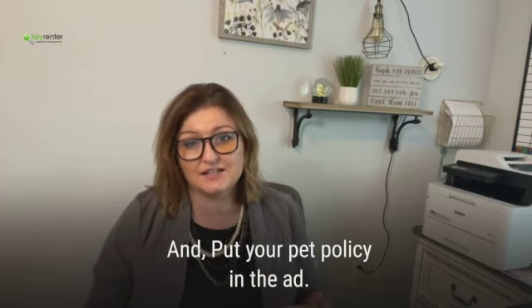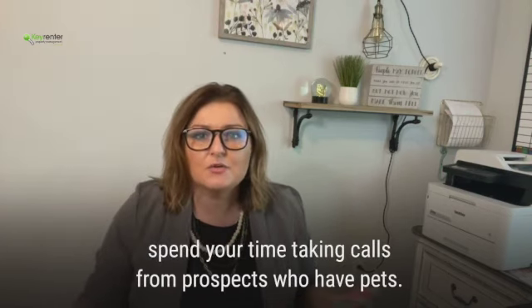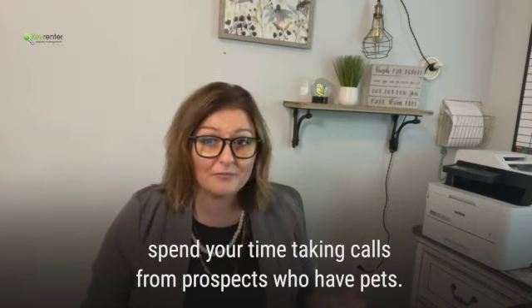And put your pet policy in the ads. If you're not allowing pets, you don't need to spend your time taking calls from people who have pets.